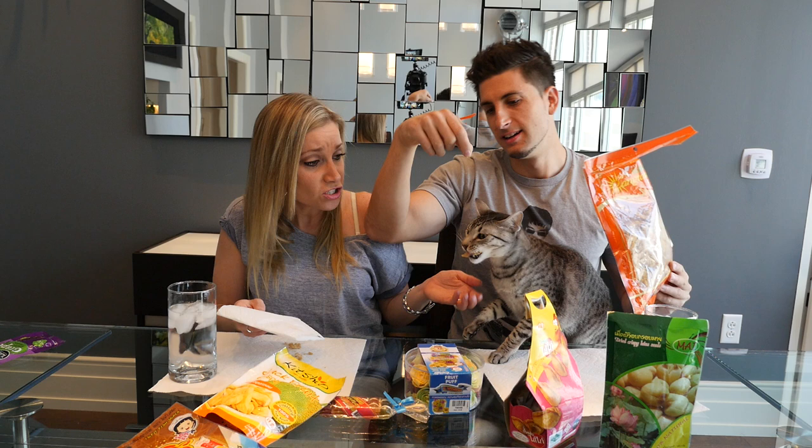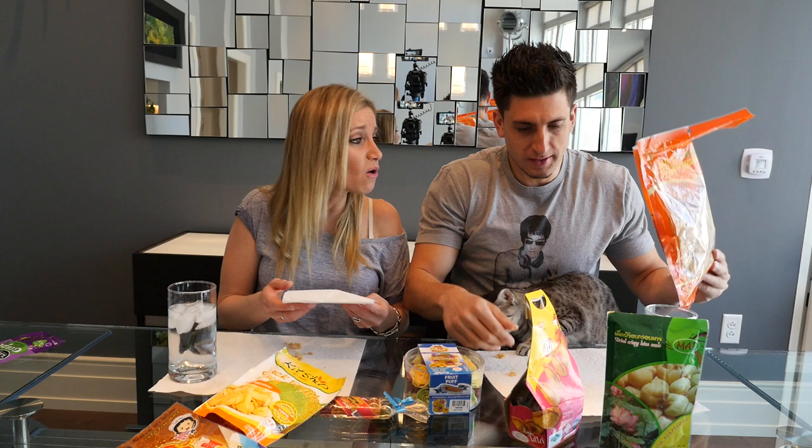Oh god, you ate the hair, didn't you? Yeah. She's eating it like a human would eat a chip. Oh, she's gonna choke on it — Jesse, Jesse, Jesse, don't! We don't know what all that stuff is.